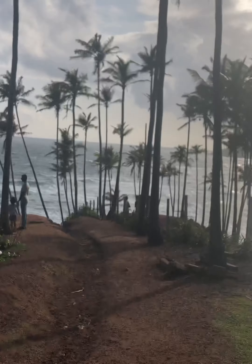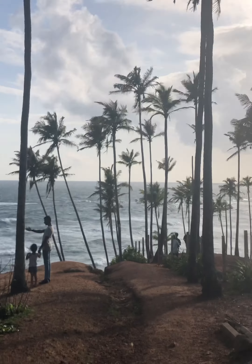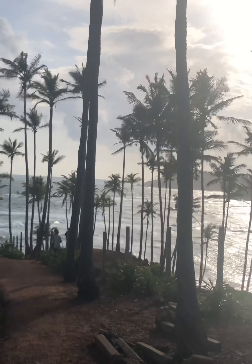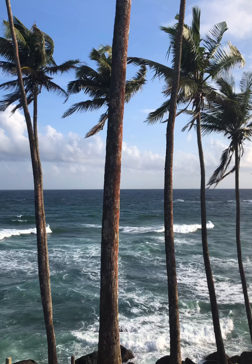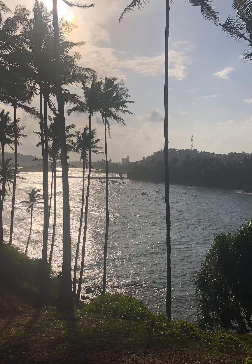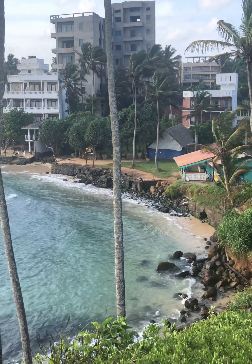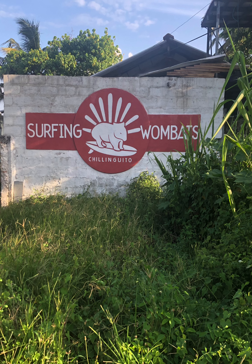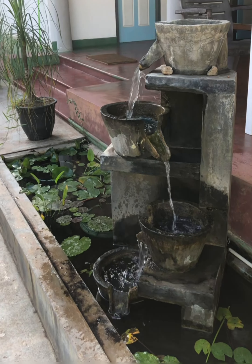And it was worth the walk — the view was magnificent. And just up the road from the surfing wombats, we had our tea at Trani's place. And that's it for today. We'll see what tomorrow brings in Matara.